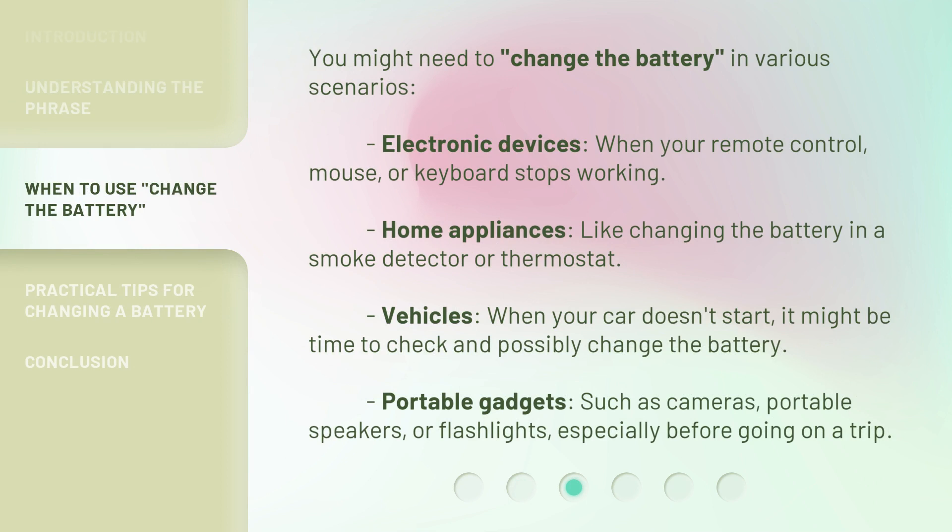You might need to change the battery in various scenarios. Electronic devices: when your remote control, mouse, or keyboard stops working. Home appliances: like changing the battery in a smoke detector or thermostat. Vehicles: when your car doesn't start, it might be time to check and possibly change the battery. Portable gadgets: such as cameras, portable speakers, or flashlights, especially before going on a trip.